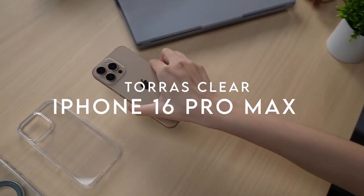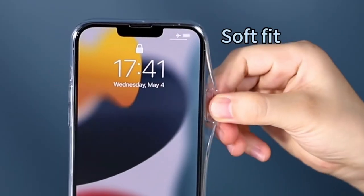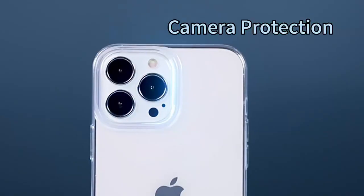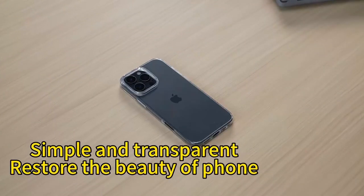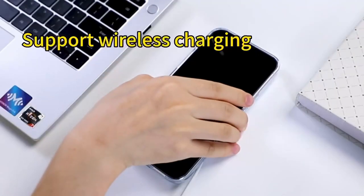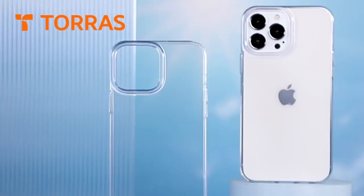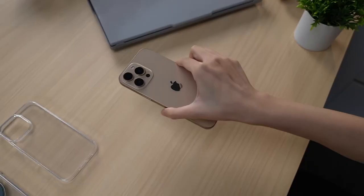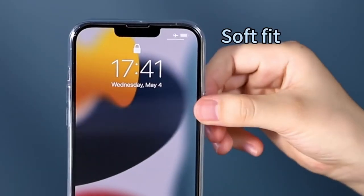On number two, Taurus Clear. The Taurus Clear case for the iPhone 16 Pro Max keeps that crystal clear look, resisting 99.9% of the yellowing caused by everyday use like sweat. What's really impressive is the upgraded 360-degree military-grade anti-fall airbag protection. Unlike traditional four-corner airbags, this case surrounds your phone for maximum impact absorption. Accidental drops? Not a problem.